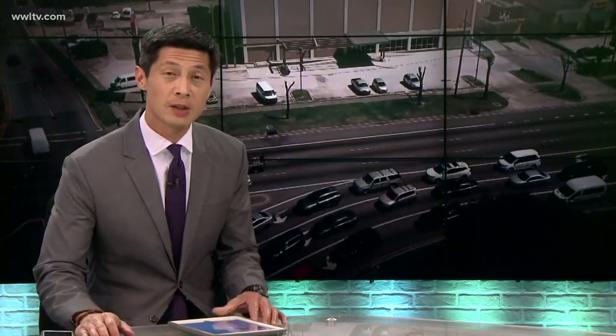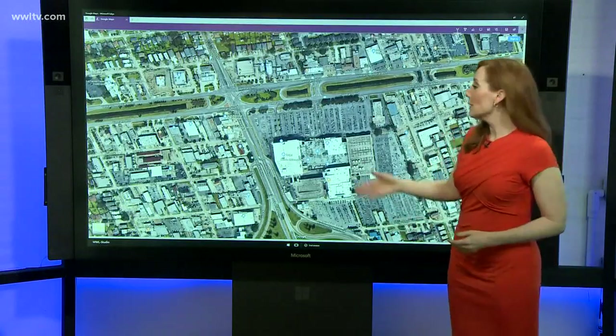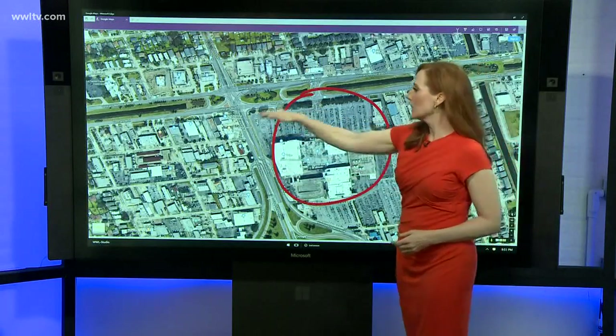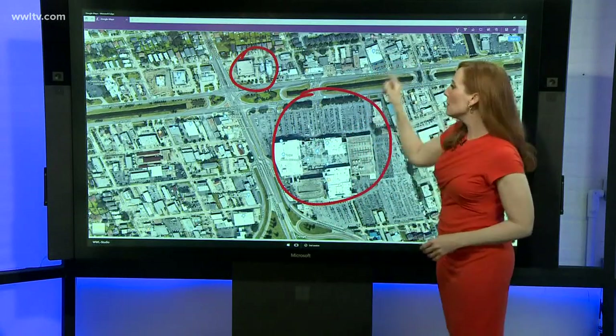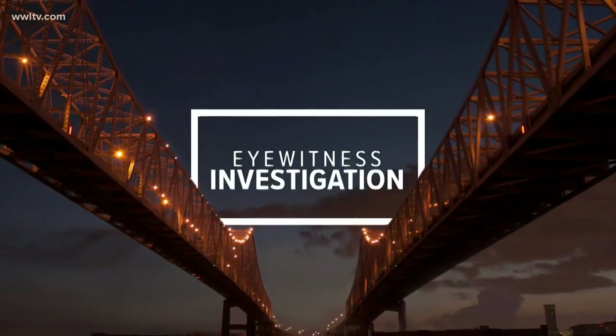The financial condition of East Jefferson General Hospital is far more critical than most people realize. One indicator is standing in plain sight. Thousands of people drive by the empty building in the heart of Metairie every day, right by Clearview Mall at Clearview and Veterans Boulevard. This is the building we're talking about, and many people are unaware of the money being squandered inside. In an eyewitness investigation, Mike Perlstein gives us an exclusive look inside the ill-fated project.